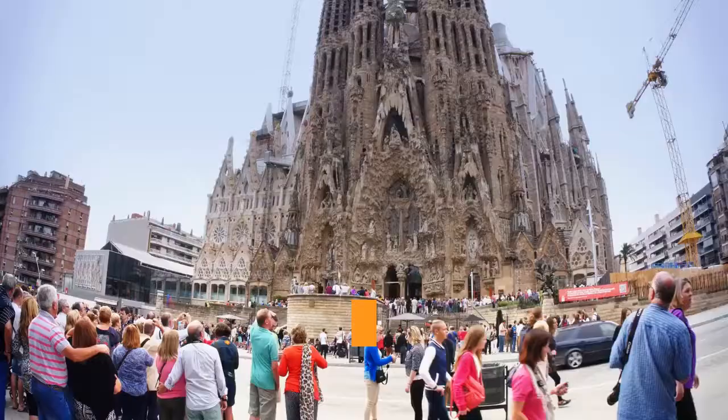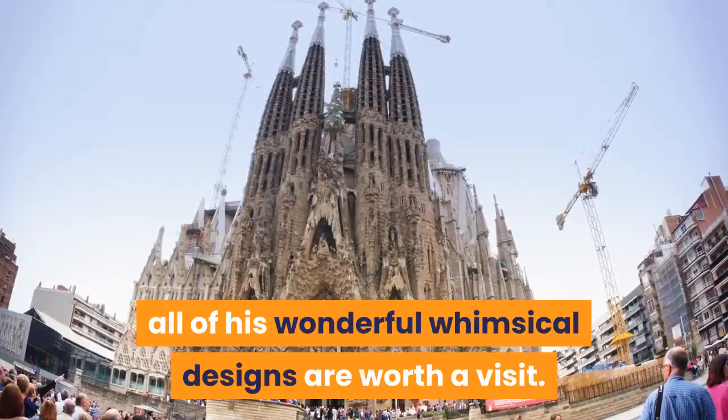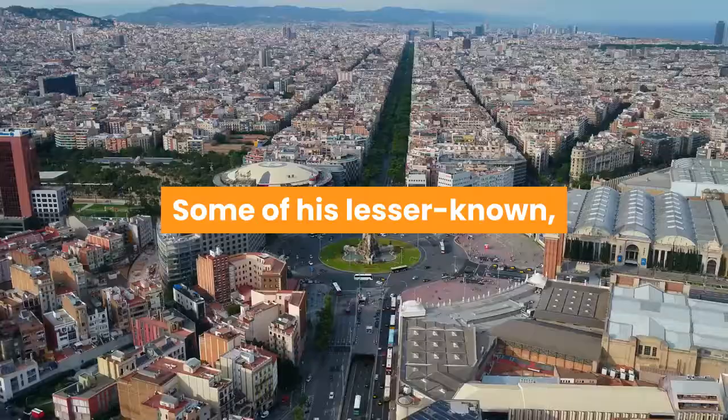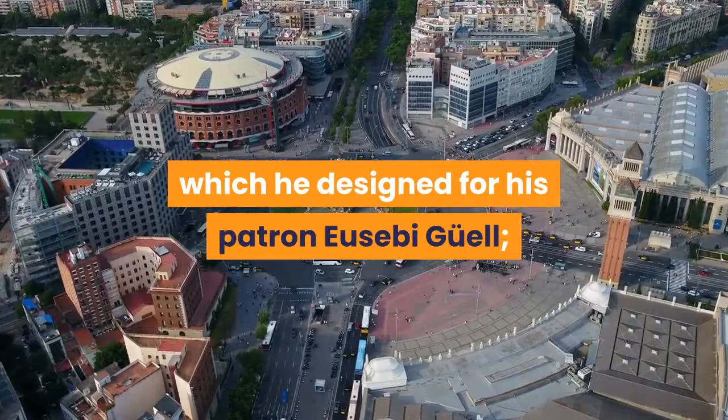Gaudí's Designs. While the Sagrada Familia may be the most famous of Gaudí's buildings, all of his wonderful, whimsical designs are worth a visit. The most well-known are Casa Batlló, with its iridescent dragon-like scales and skull-and-bone-like balconies, and La Pedrera, with its undulating stone facade and fanciful chimneys. Some of his lesser-known but equally beautiful buildings include Casa Vicens, the first house he ever designed, Palau Güell, which he designed for his patron Eusebi Güell, and the Torre Bellesguard.